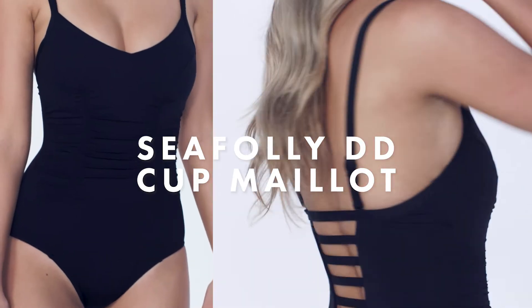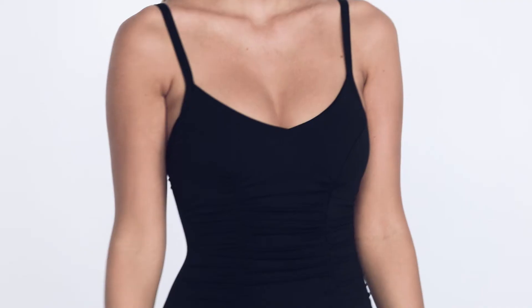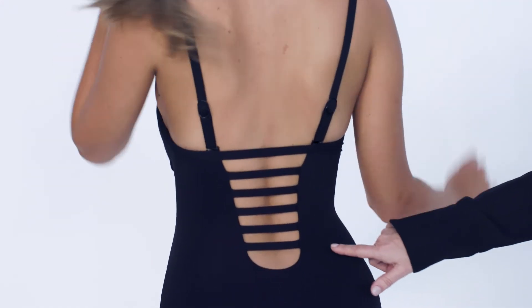This is a double D Maillot that really helps to flatter the body. I love it because of the underwire which helps to elongate the body, but in addition to that it's got some fantastic tummy control and ruching that really helps with a fuller figure. And then to set it all off, it has a really lovely and flattering back design.